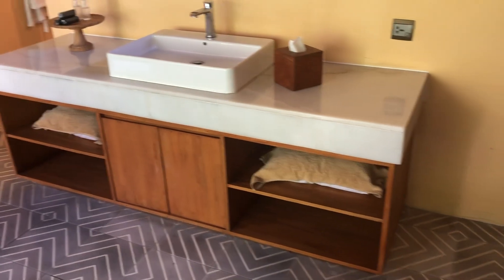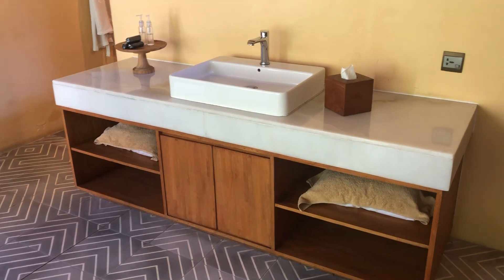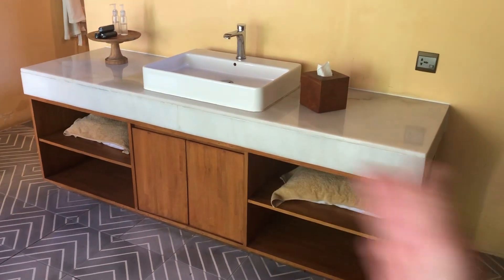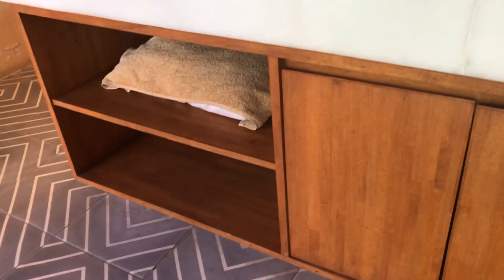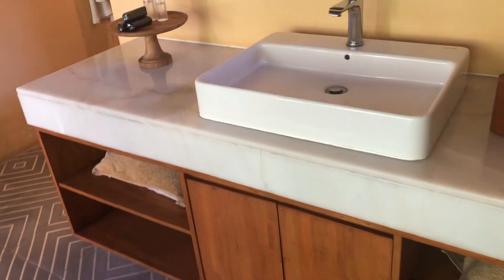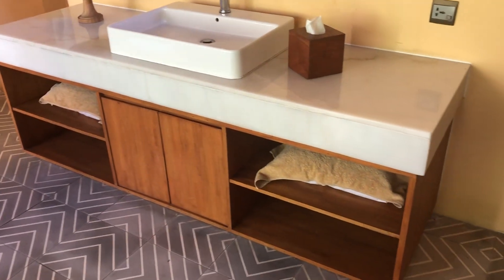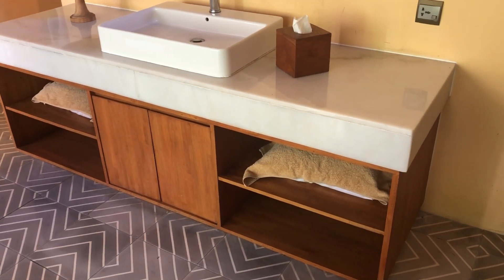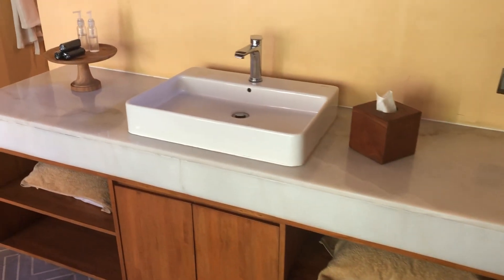Vanities are really easy and simple to ship, but what I wanted to point out is the space inside the vanities — make use of it and fill it. See how these have got cushion covers in them. Make use of that cupboard space because you're paying for it. Fill it with whatever you need. Really easy, really simple to ship.